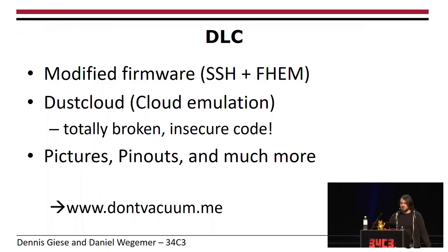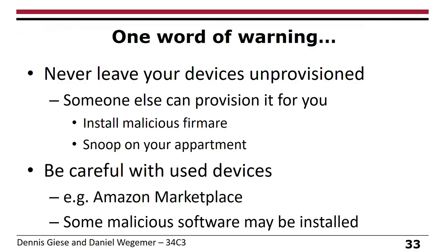Two words of warning: first, never leave your devices unprovisioned. Some people think they don't trust the cloud so they just won't connect the vacuum to Wi-Fi — that's a bad idea because the vacuum creates an open Wi-Fi access point. Someone can provision it for you and install malicious firmware or snoop your apartment. Second, be very careful with used devices: bad actors could order devices, install something under the hardware, then return them. And if done with expensive devices like a 1,000-euro Roomba, there could be targeted assumptions about what kind of people buy such things.